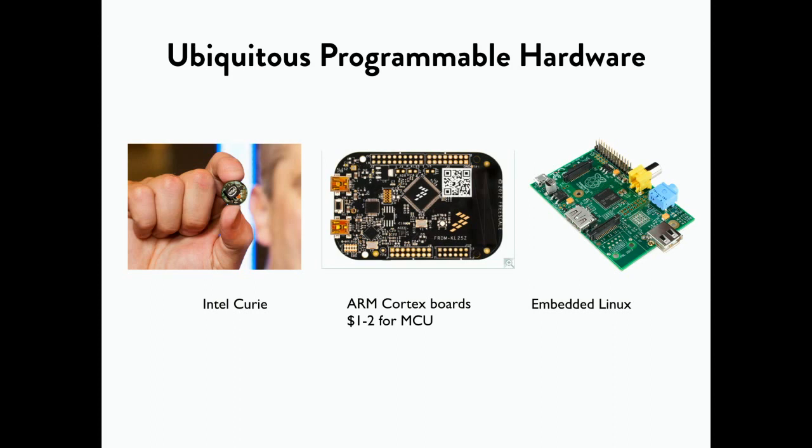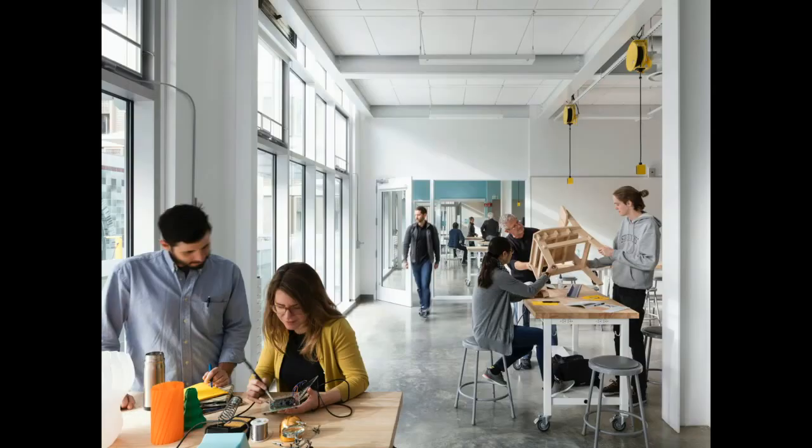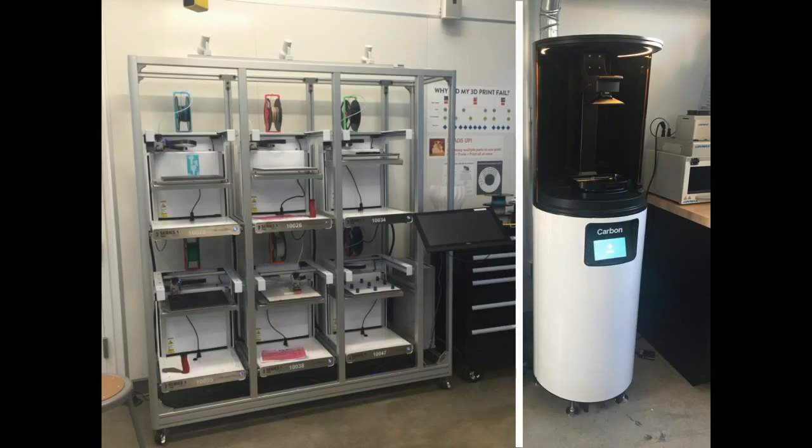It now costs $0.10 to have a chip inside your product that runs some code, and maybe $1 to $5 to have it run a whole operating system like your laptop does. In the Jacobs Institute, we bring all of the tools to work across all of these domains together across multiple floors. Here are just a couple of impressions to whet your appetite — this is our first floor makerspace, and here is some of the 3D printing equipment we'll have on display.